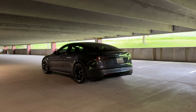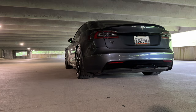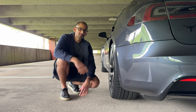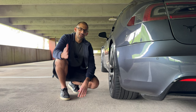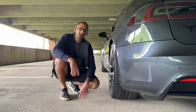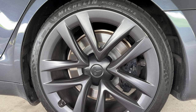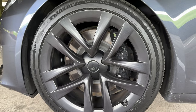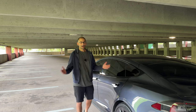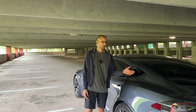I also think the Model S looks a lot better than the 3 or the Y. With the Plaid, I especially love how it looks from the rear end with the big wide wheels on the back — it looks the part of a thousand horsepower car. To the untrained eye this looks like a standard Model S, but it does have some fat rear wheels, although I would argue the rear tires should be even wider. The width on these are 295 in the back and 265s in the front.